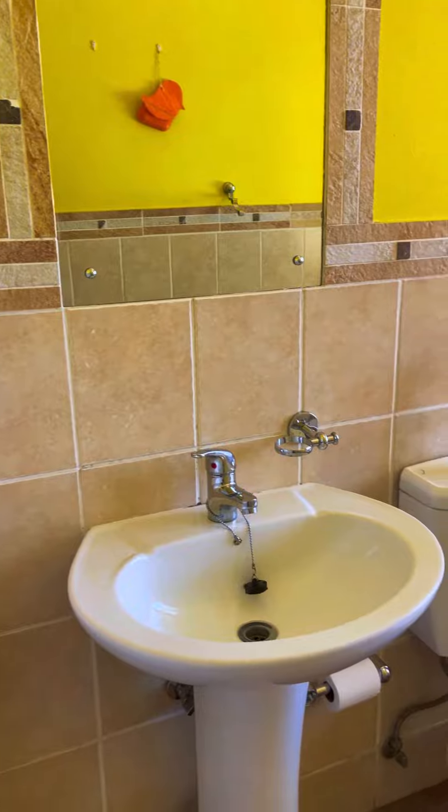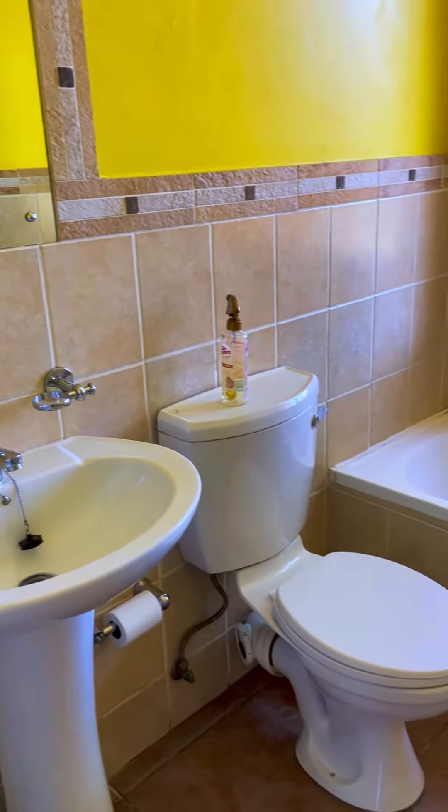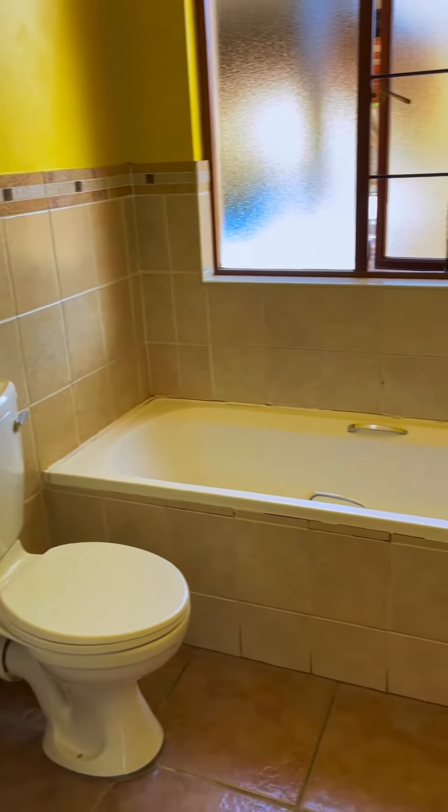This bathroom is both the guest bathroom and the shared bathroom between the two rooms.